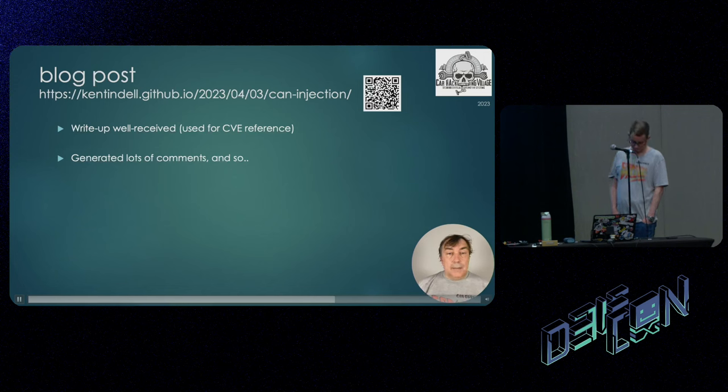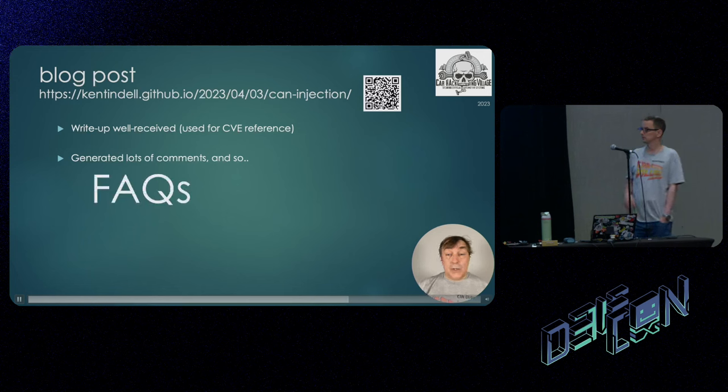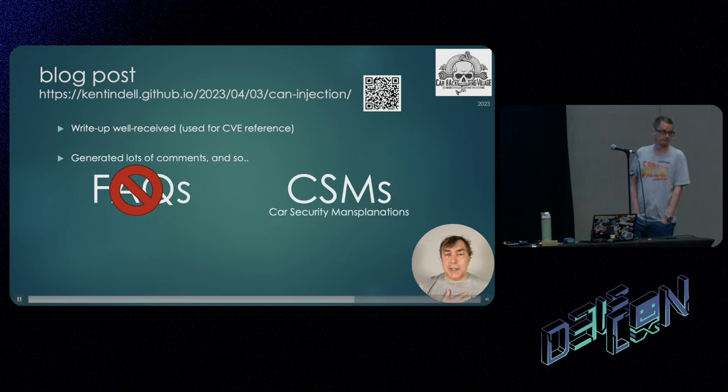There's a blog post we wrote up on this and it's been very well received. It's been used for the CVE that was awarded for this vulnerability and it generated an awful lot of comments. We thought we'd do a top three frequently asked questions — except they're not really FAQs, they're car security mansplanations from people who don't understand how cars work.